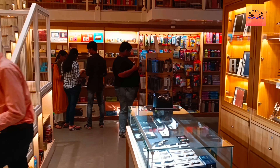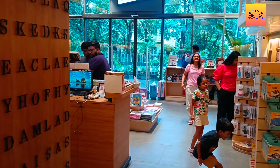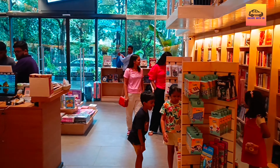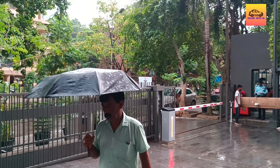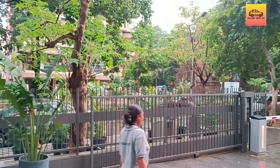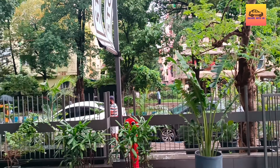Whether you are a local to Kolkata or on vacation, visit Story. It's a beautiful experience for all book lovers. The location has been attached in the description. That's all for today. If you like our channel, please subscribe. Goodbye and take care.